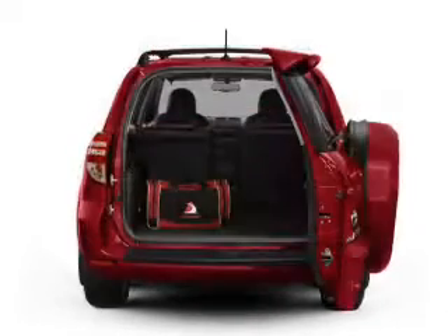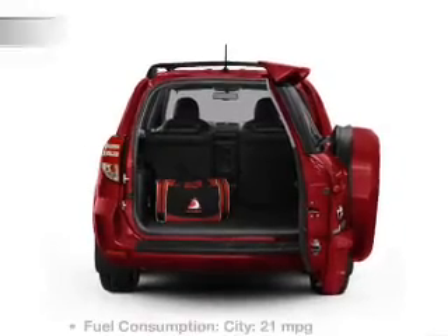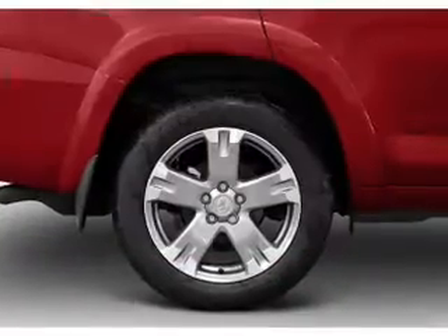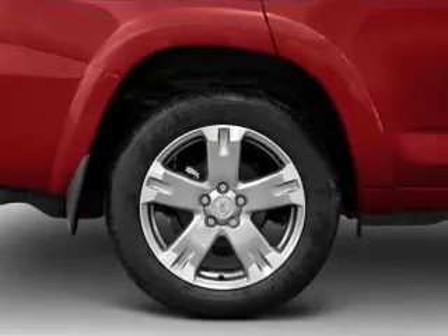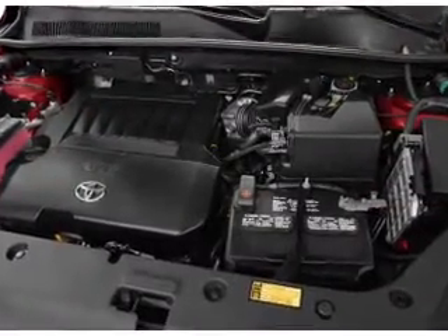Brake safely with the anti-lock braking system. Enjoy the comfort of dual temperature controls. Plus, enjoy these notable features included in this vehicle: power door locks, power windows, cruise control, Bluetooth wireless, an AM-FM stereo with a CD player, power mirrors, power steering.